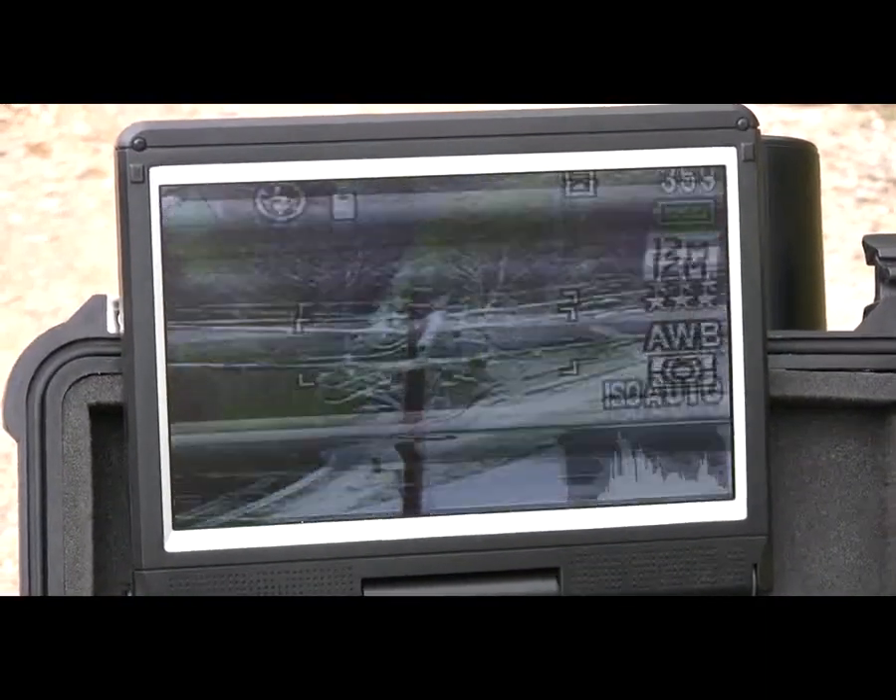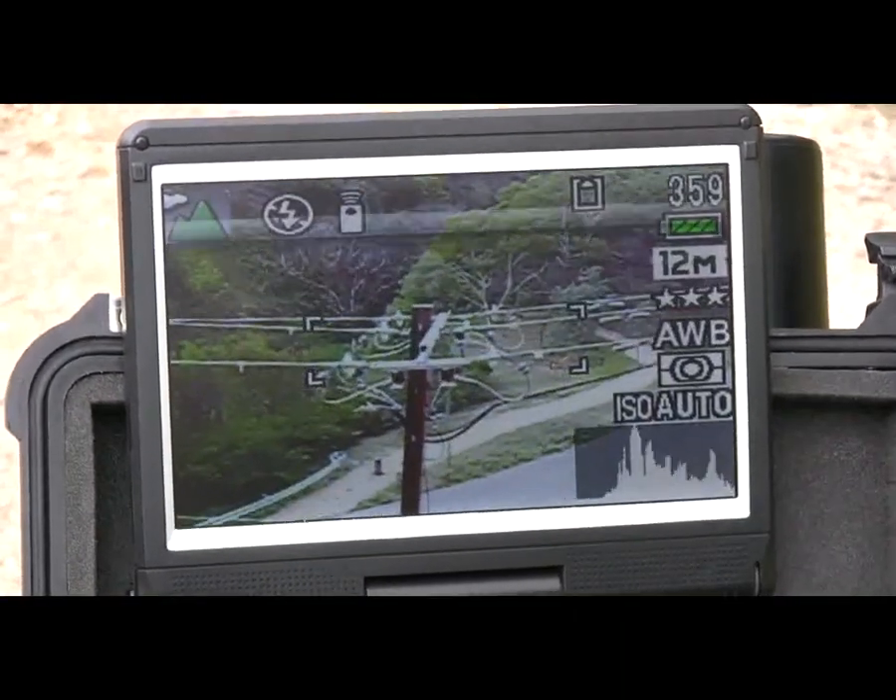The camera system can also be zoomed from the ground, as I will demonstrate.